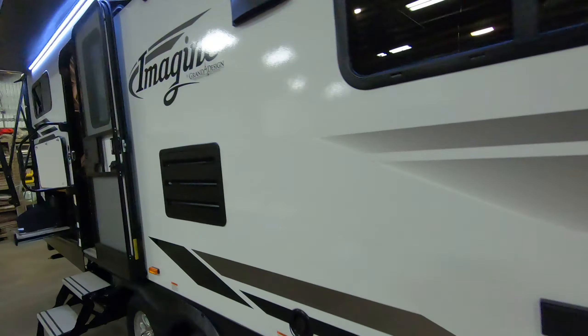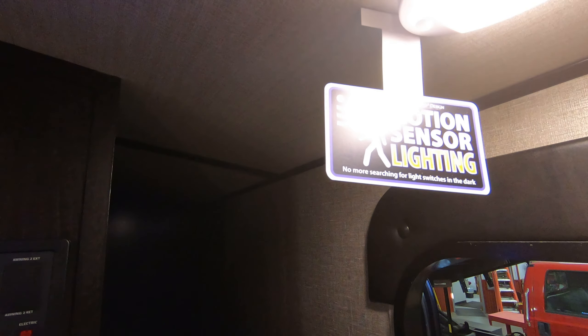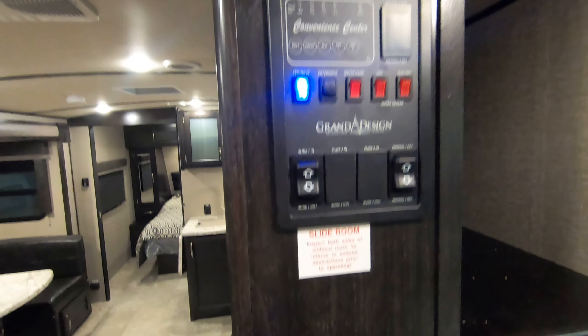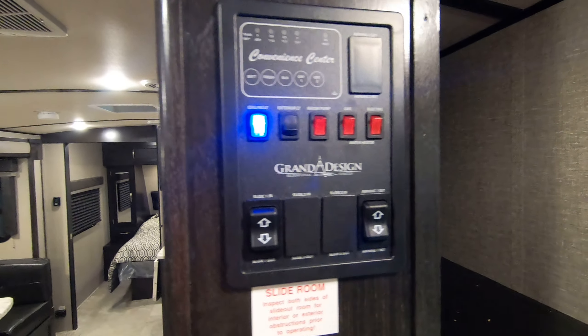Coming in the door, you're going to see this little space underneath for shoes — and if you've ever been camping, you know shoes just get in the way, so it's great to have that spot. There are nice little coat racks to hang stuff up, and motion sensor lighting that comes on when you walk in. You have a nice big storage area here, and your slide, awning, water pump, and lighting controls are all right inside the door.